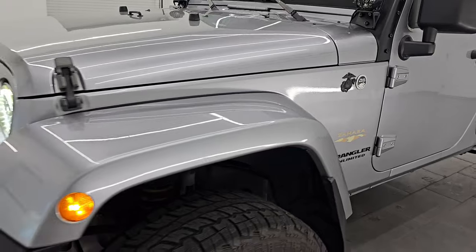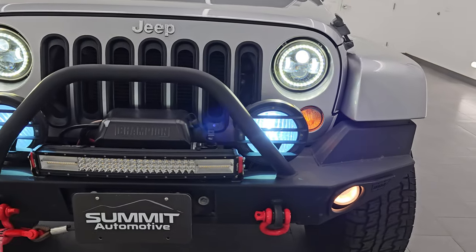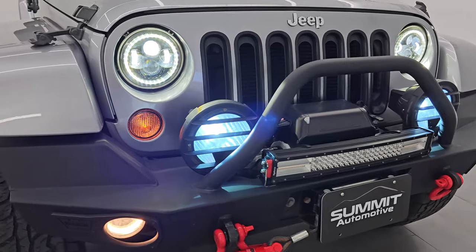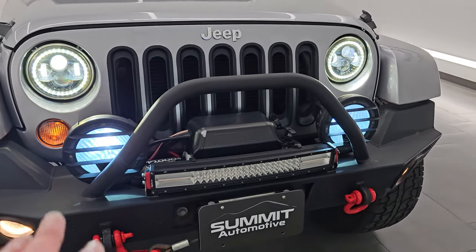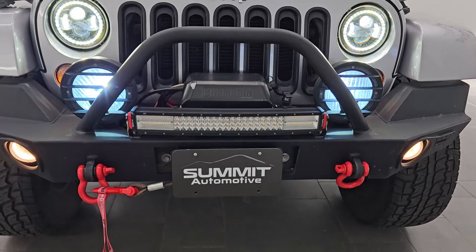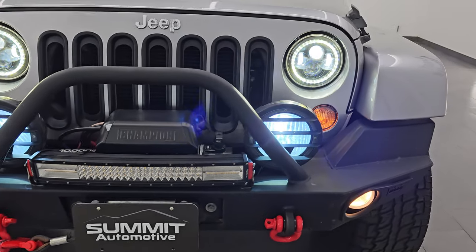I would personally like to thank you for checking out the video today. Hopefully from this HD video you've been able to verify the quality, condition, and options — and of course the cleanliness of this Jeep all the way around inside and out. You can see those LED lights are very bright and those LED fog lamps are very bright as well, working nicely.